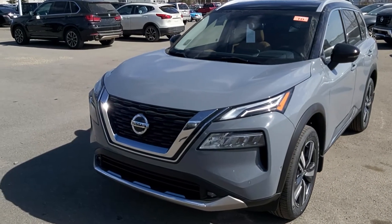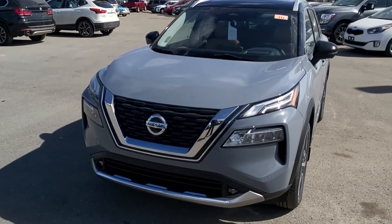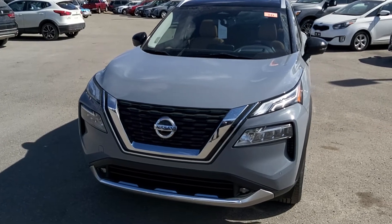Hey, good afternoon. Todd here at Go Nissan North. Just wanted to do a quick video on this 2021 Rogue.